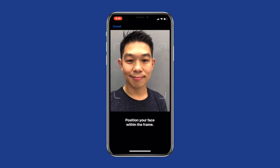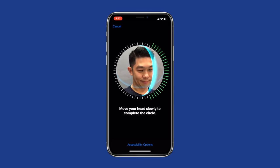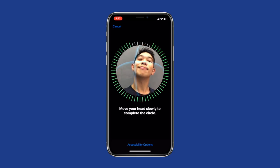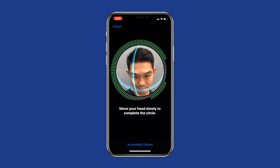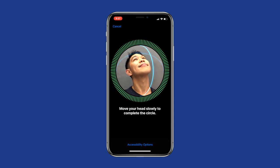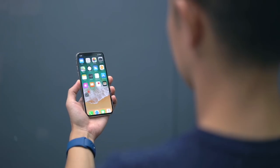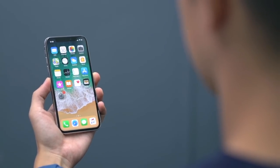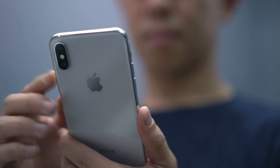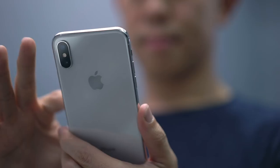Let's set it up. To add a face, position your face in the circle, then move your head slowly in a circle. You have to do two scans. Just like that, Face ID is set up. Now just lift up your phone or press the side button to activate Face ID — you'll see the padlock unlocks, and then you can swipe up. If your display is on, you can just swipe up and it should unlock almost instantly. I'm still curious if Face ID is fast and reliable enough to replace Touch ID, but give me a week with the phone to give you the answer.